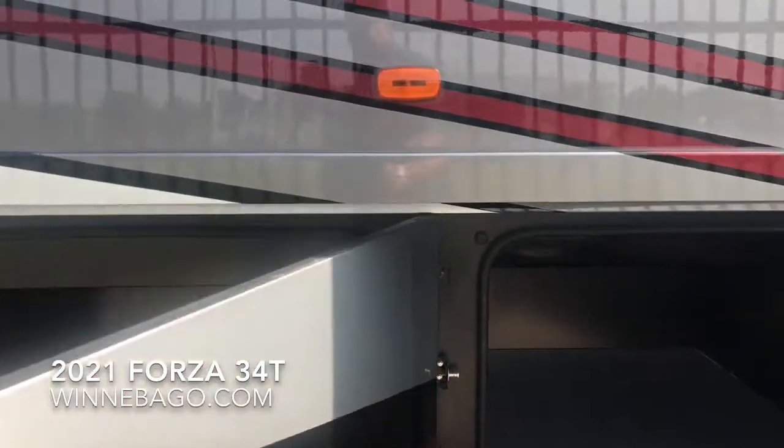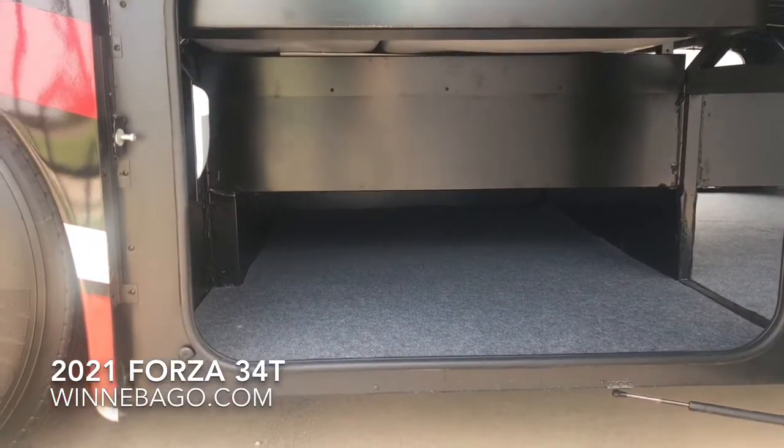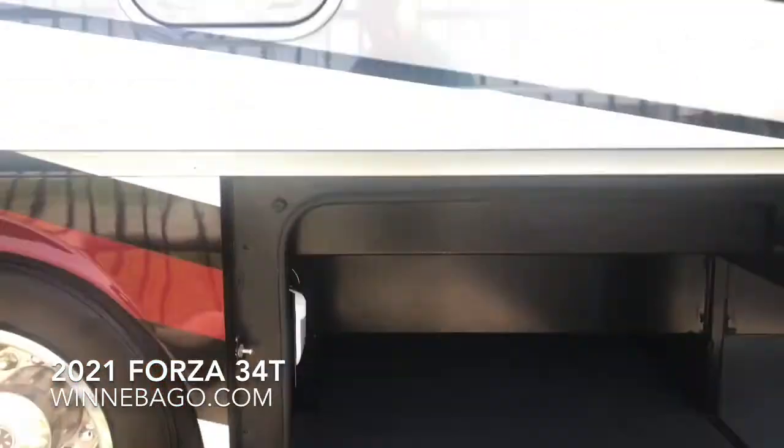Taking a look at the storage now — you have over 150 cubic feet of storage space on the 34T, which is the coach we're looking at today.